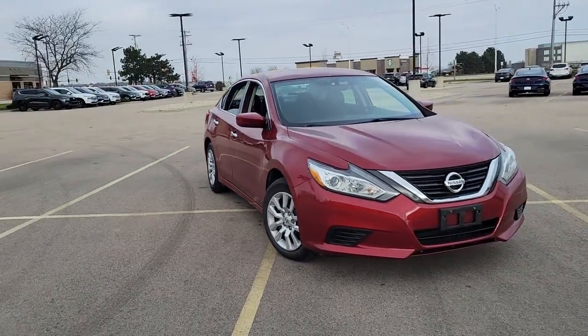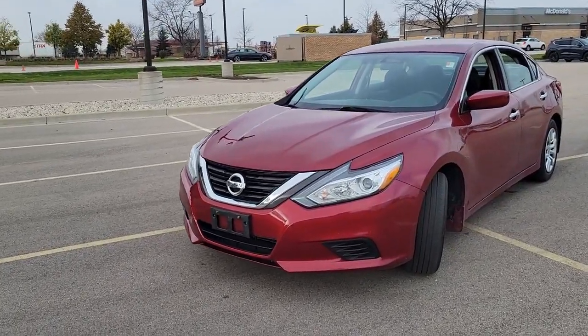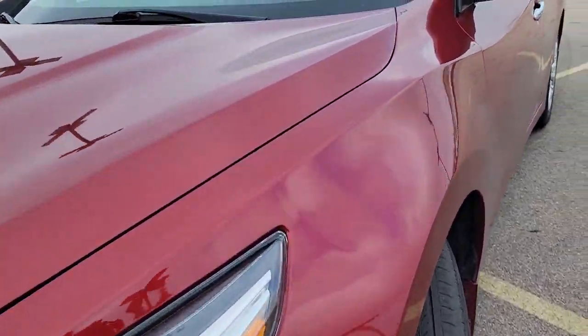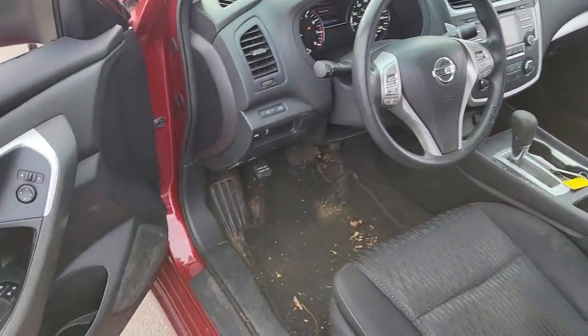This could be the car for you: the 2016 Nissan Altima. This vehicle is an outstanding buy with fewer than 50,000 miles on the odometer. Get all the features you want and need in this multi-talented Altima.